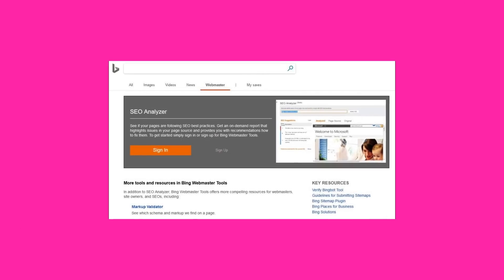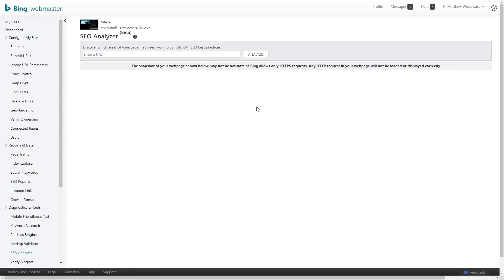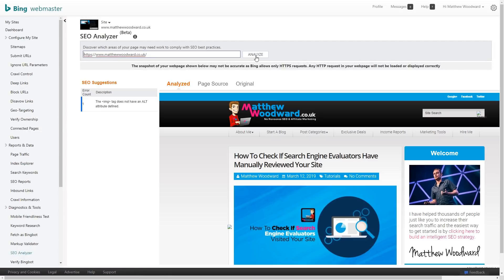And unlike Google, Bing are actually very SEO friendly, and they even have their own free SEO analysis tool. So you can take your top ranking pages from Google and run them through the Bing SEO Analyzer to make sure that they are fully optimised.